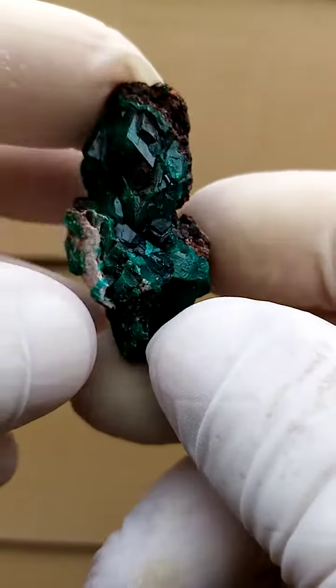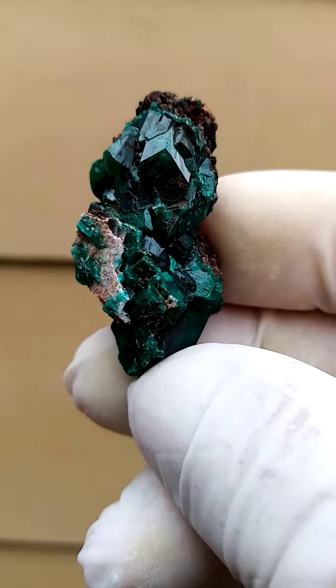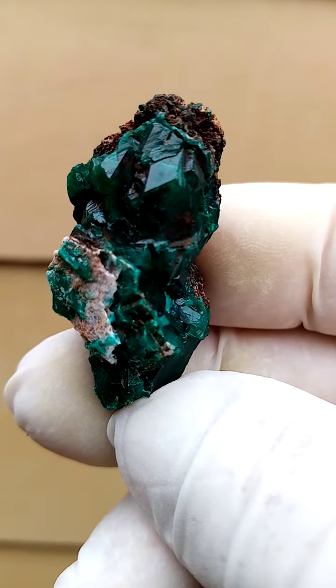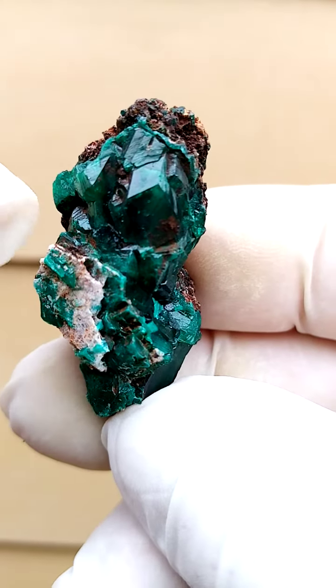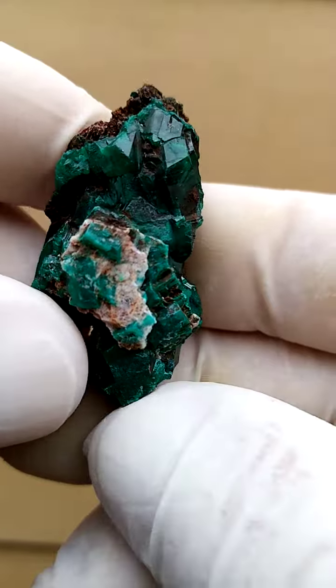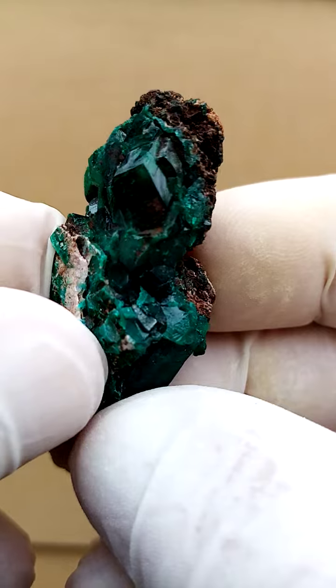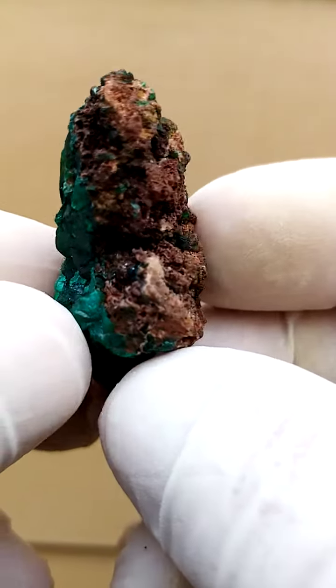Then when we turn it the other way around, we have those dioptase crystals sitting there, and if you look through the edges, you see those little — it's almost like the light shines through and you have this green halo. Intense dark green — this is the other way around, so you could display it either way.